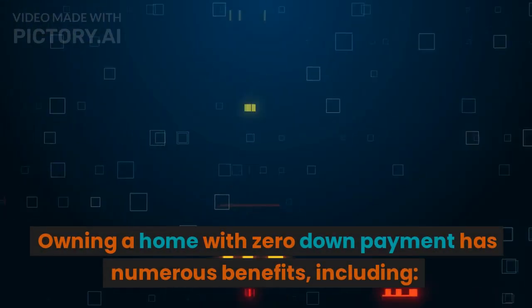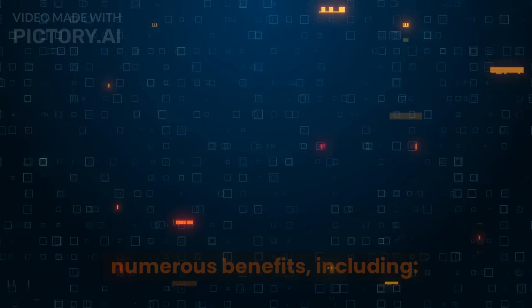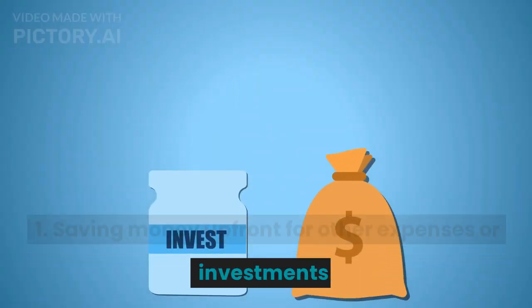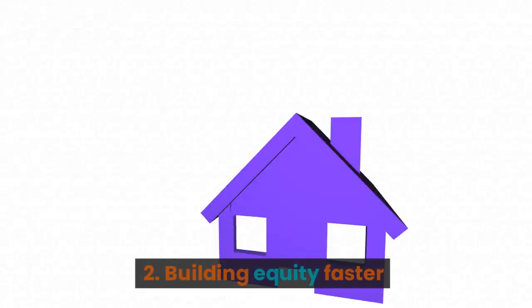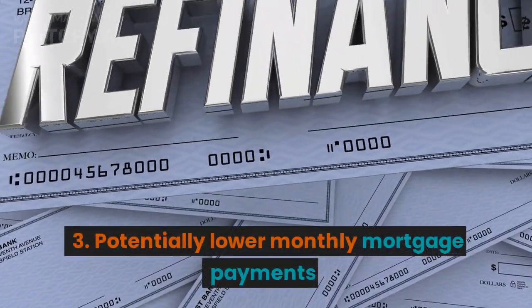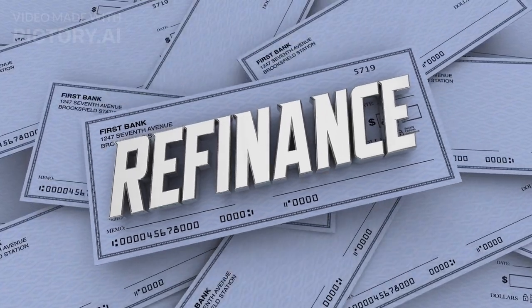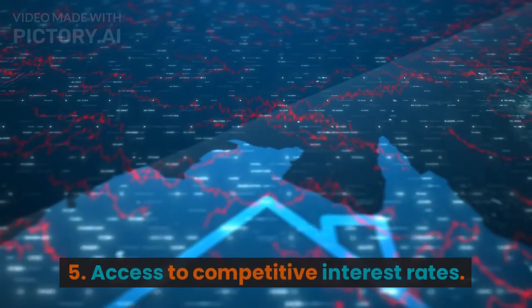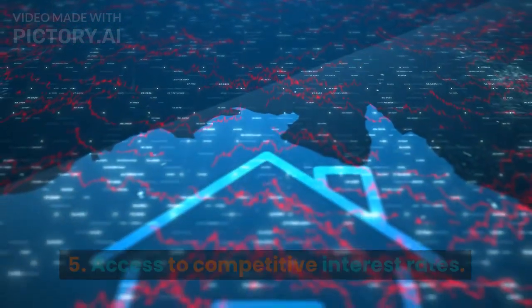Owning a home with zero down payment has numerous benefits, including: 1. Saving money up front for other expenses or investments. 2. Building equity faster. 3. Potentially lower monthly mortgage payments. 4. Avoiding private mortgage insurance, PMI. 5. Access to competitive interest rates.